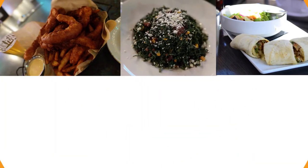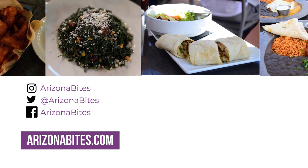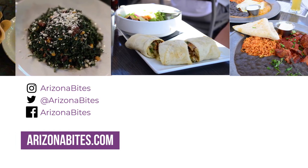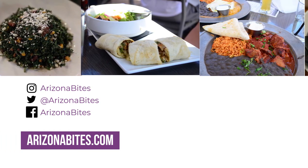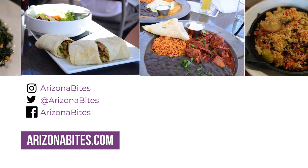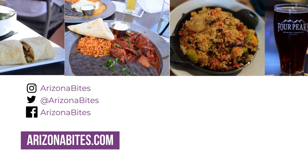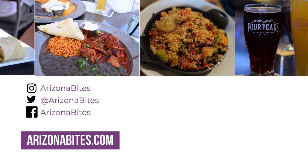Thanks so much for watching. This is Arizona Bites and we're continuing to grow, so remember to like and subscribe and we'll see you next time. Have you tried Four Peaks? What are your favorites from there? Let me know in the comments below. I'm hoping to do more of these style videos so please like and subscribe. I do giveaways from time to time on my Instagram so you can follow me there. All my other social links are in the bio. Let me know where I should go next.